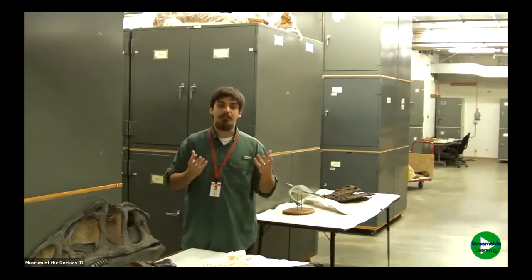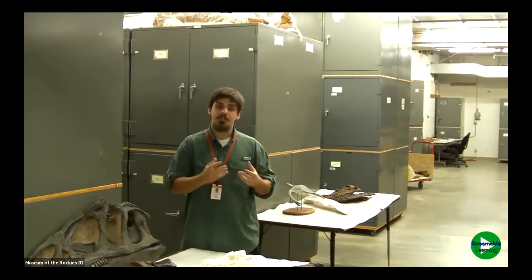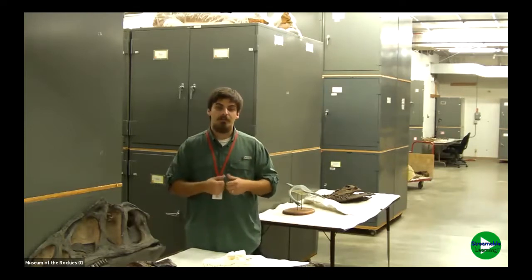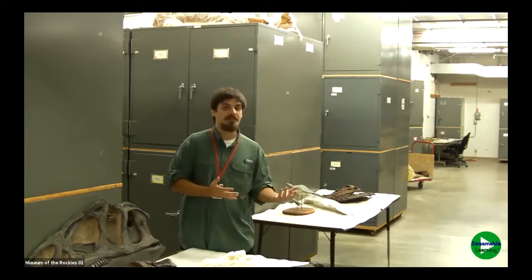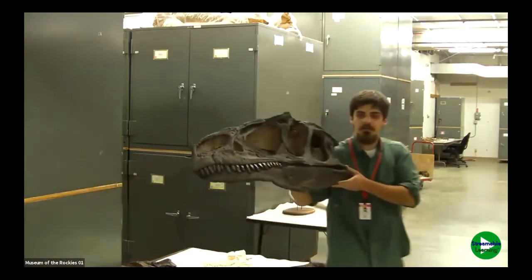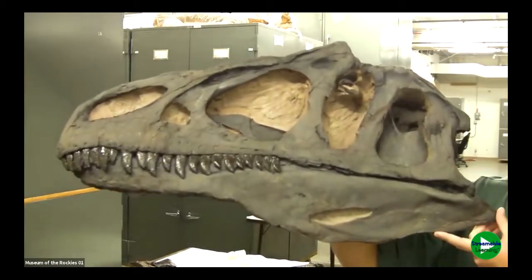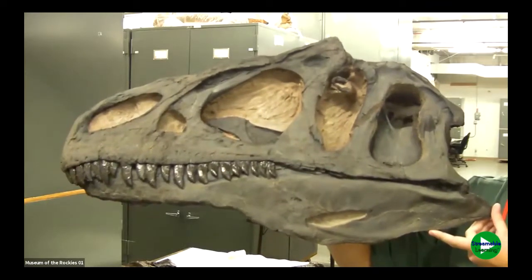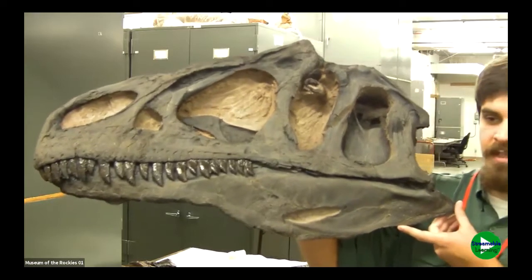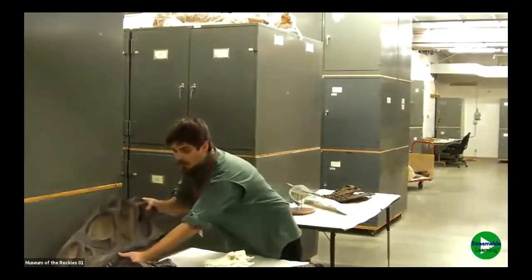Let's go over what a fossil is. Fossils are the preserved remains of once-living plants and animals. The scientists who study fossils are called paleontologists. Paleontologists love to learn about prehistoric organisms — things like woolly mammoths and dinosaurs. This is a cast — a replica — of the skull of a carnivorous or meat-eating dinosaur called Allosaurus. Allosaurus lived in this area about 150 million years ago in the Jurassic period.